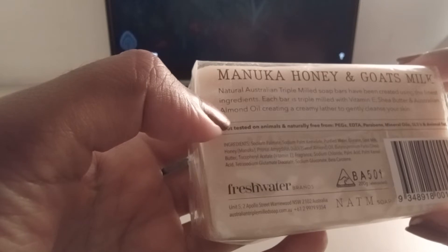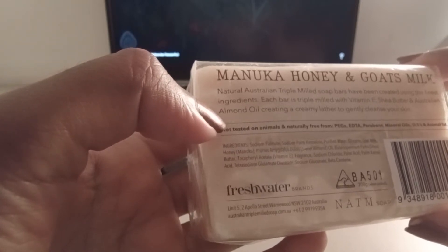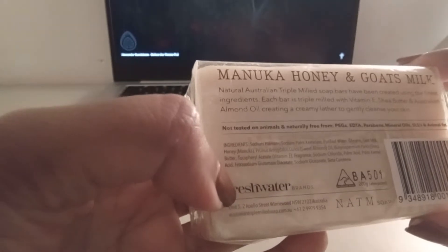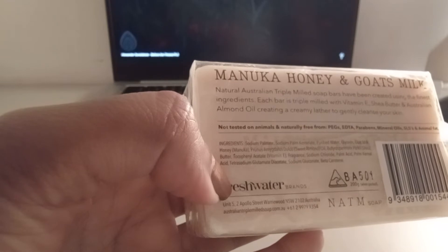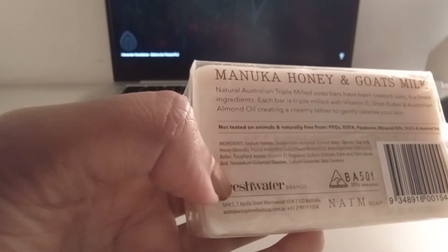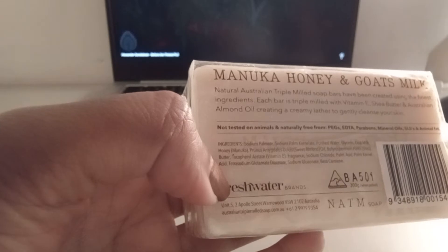Each bar is triple milled with vitamin E, shea butter, and Australian almond oil, creating a creamy lather to gently cleanse your skin. Not tested on animals and naturally free from PEGs, EDTA, parabens, mineral oils, SLS, and animal fat.